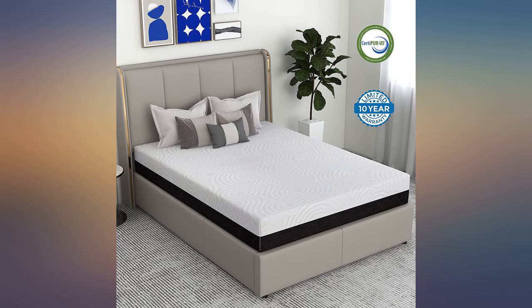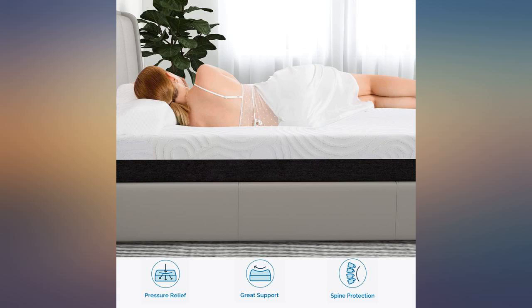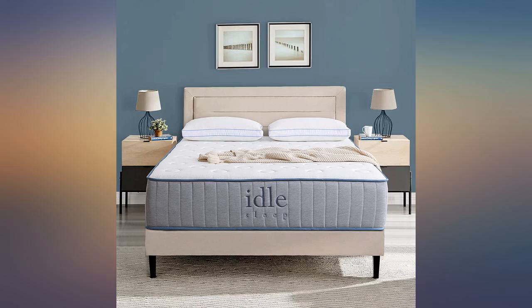It feels not too soft and not too hard. I have a Tempurpedic Cloud Breeze pillow and the combination of the two make for a great night's sleep. I have a Stearns and Foster that I paid $2,300 for and simply this mattress is more comfortable.